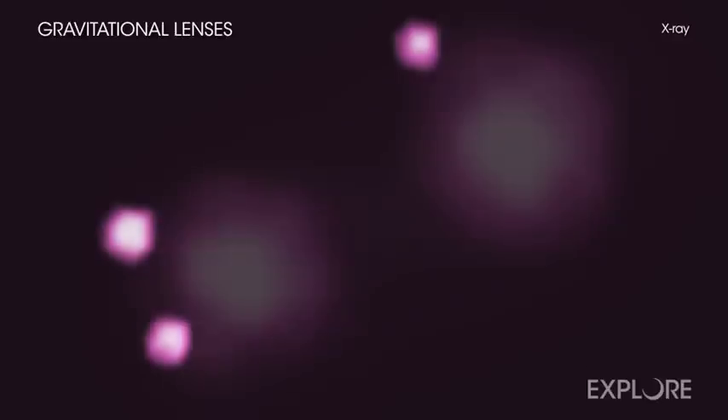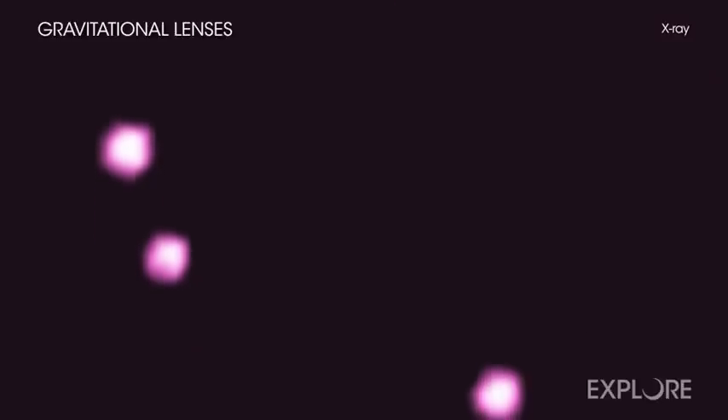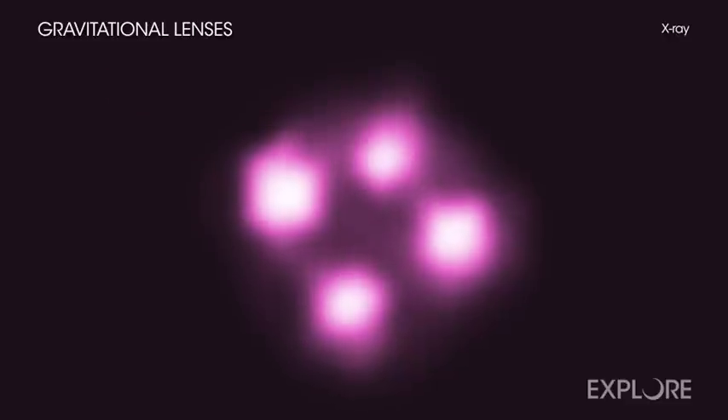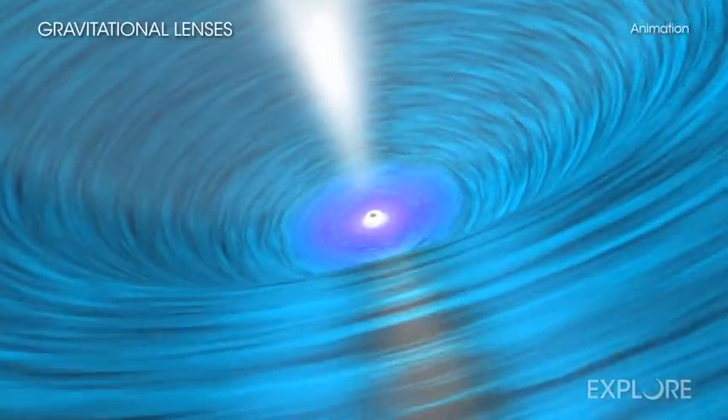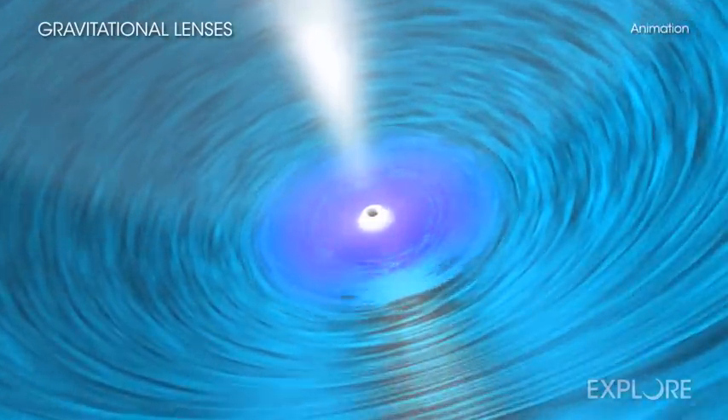Using data from NASA's Chandra X-ray Observatory and chance alignments across billions of light years, astronomers have deployed a new technique to measure the spin of five supermassive black holes. The matter in one of these cosmic vortices is swirling around its black hole at greater than about 70% of the speed of light.